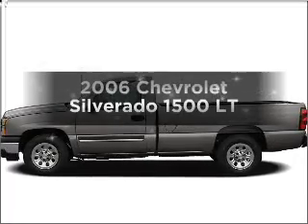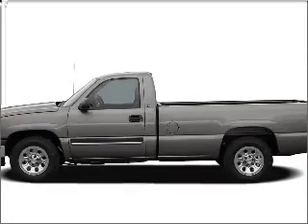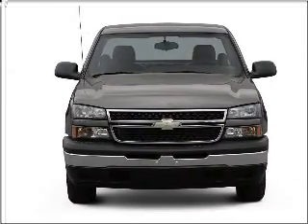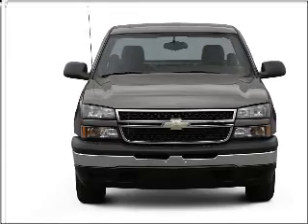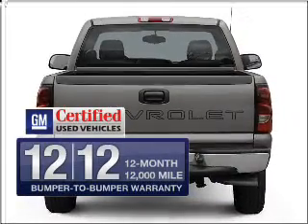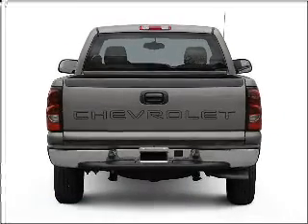Get noticed in this 2006 Chevrolet Silverado 1500. If you're looking for an automobile with great attributes, look no further. With a powerful 8-cylinder engine connected to a smooth shifting automatic transmission, get the quality and value you expect with the GM certified warranty on this vehicle.